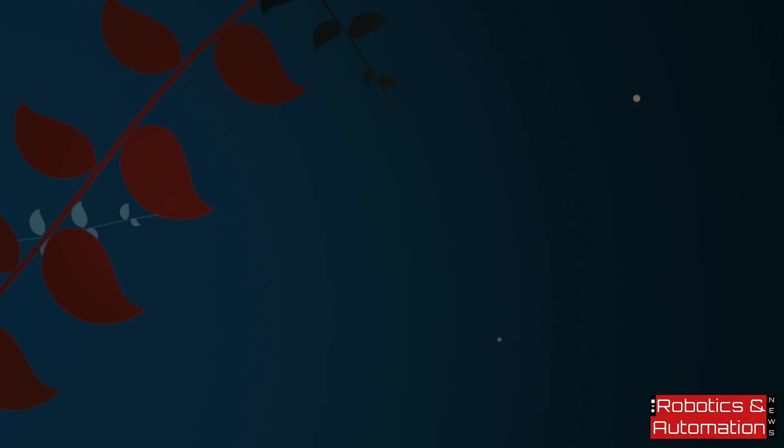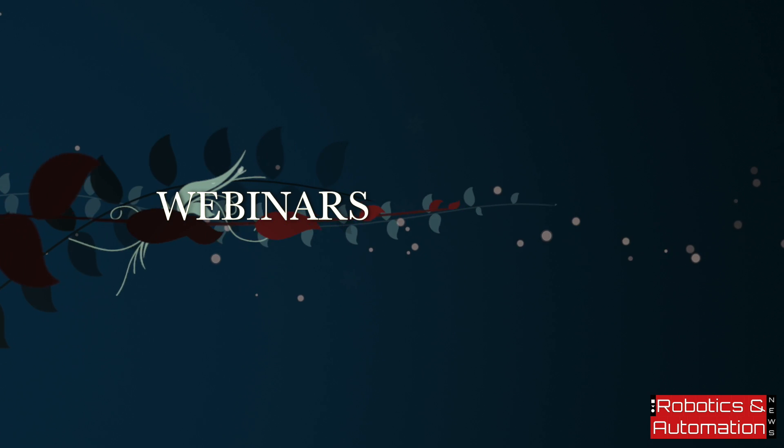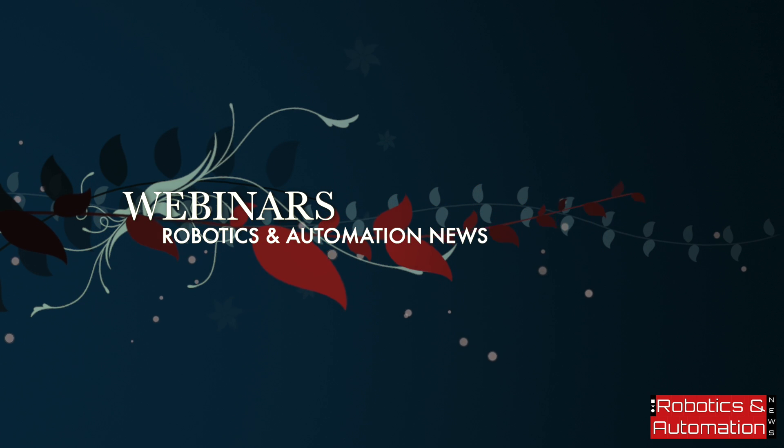Welcome to Robotics and Automation News Webinars, where you can be part of a global event without leaving your home or office. Attend live webinars and communicate directly with influential professionals in your industry.